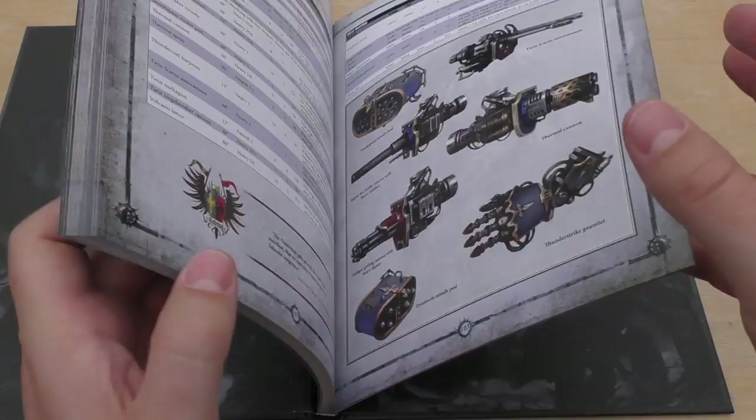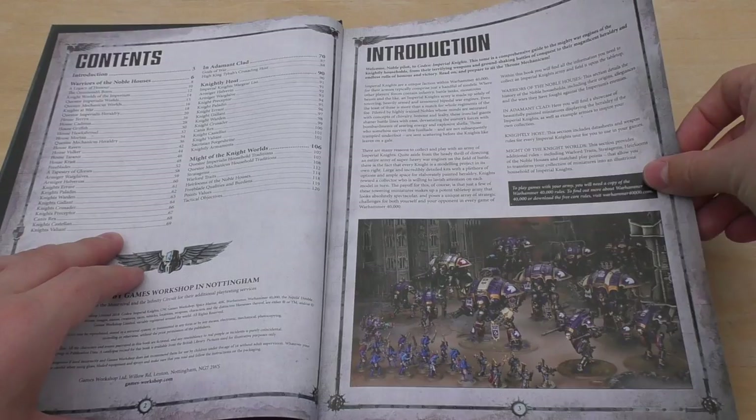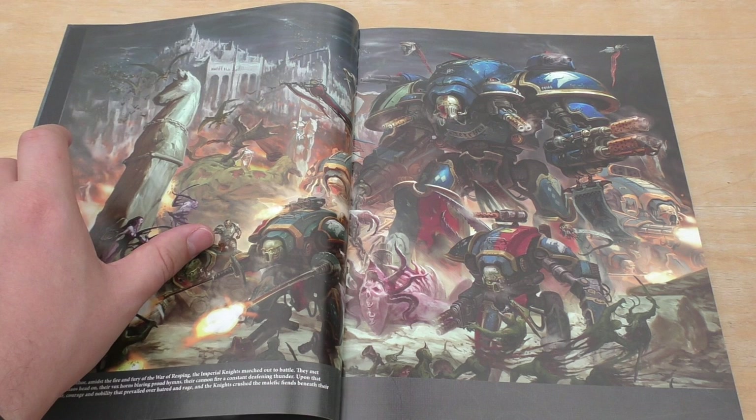Imperial Knights: Honour through Fealty. It will set you back exactly 120 pages. Introduction — welcome, noble pilot to Codex Imperial Knights. You get this lovely brand new artwork with Armagers slicing — well, not nurglings, but some kind of plague bearers apart.